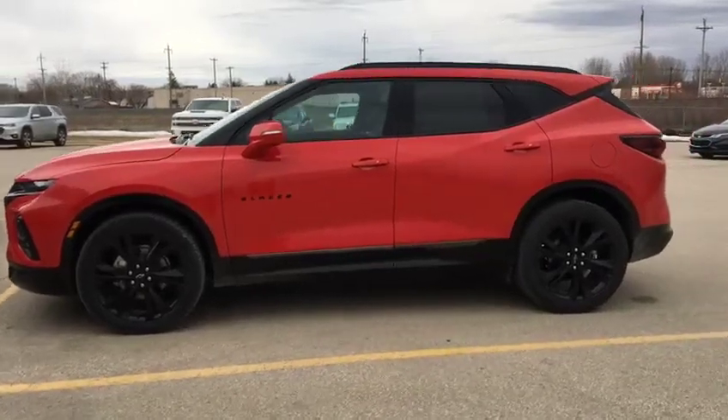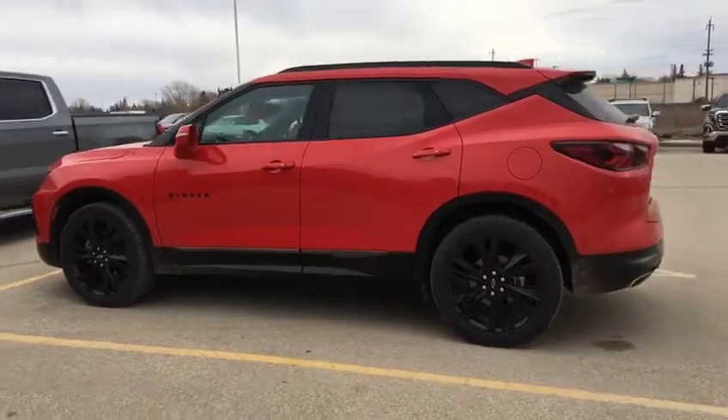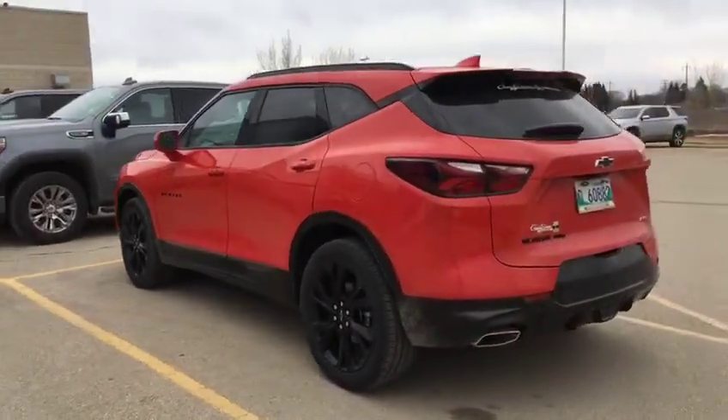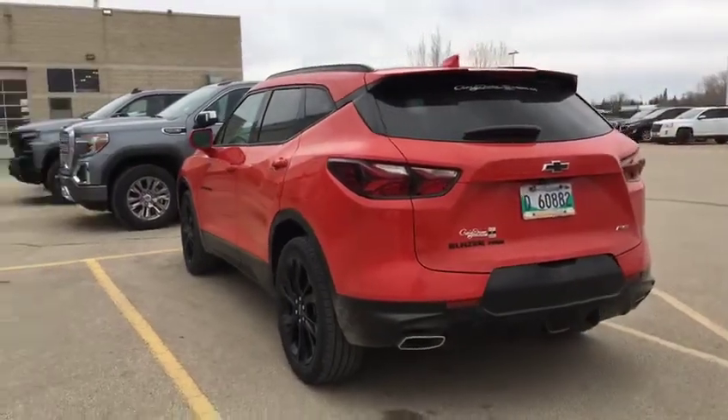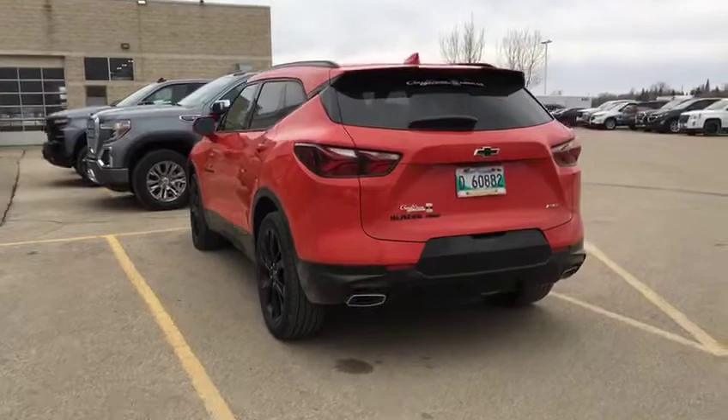Hey Mark and Laura, thank you so much for inquiring on this very beautiful 2019 Chevrolet Blazer. To answer your questions, yes it does have heated and cooled or ventilated front seats, and it is also equipped with the trailer package that you asked about.